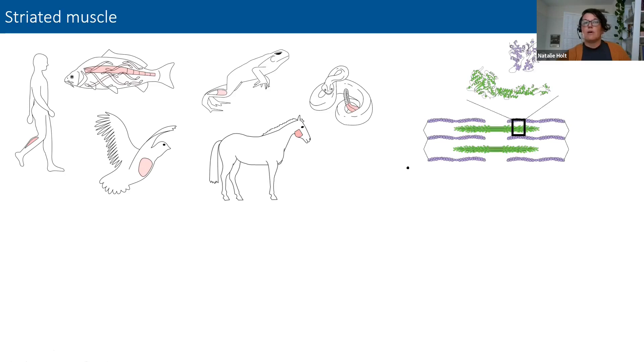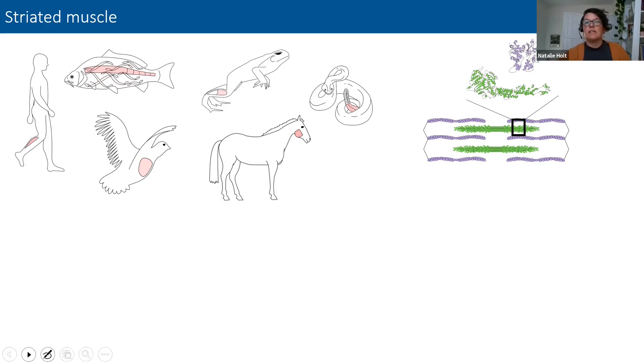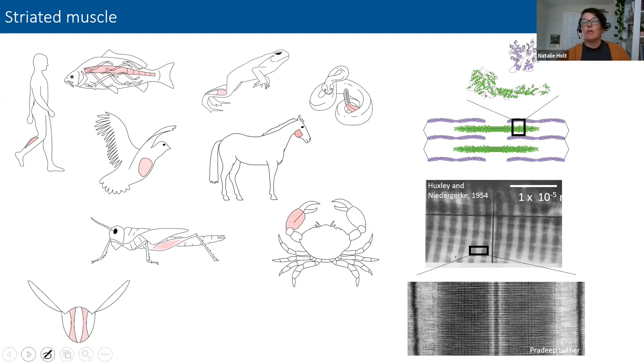Muscle does this through the interactions between the contractile proteins actin and myosin. We have these actin and myosin monomers organized into thin actin filaments and thick myosin filaments, organized into sarcomeres — the functional unit of muscle. This organization gives us the striated nature of muscle that we see under microscopy. Invertebrates use a remarkably similar muscle structure to walk, fly, process food, fight, and keep their shells closed.